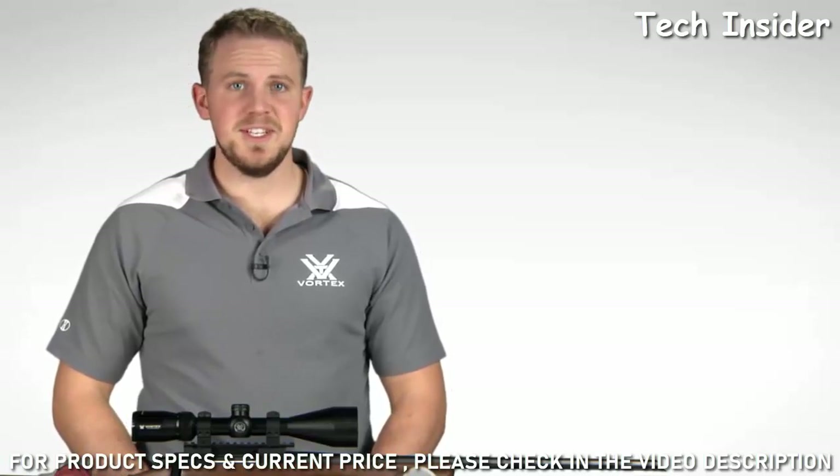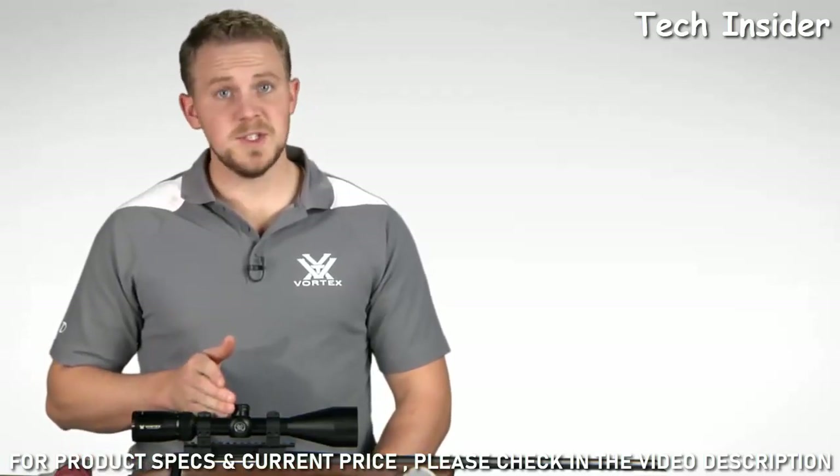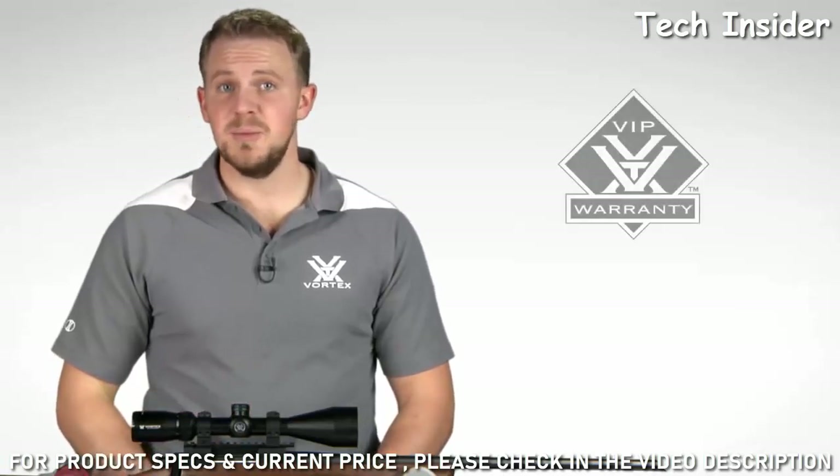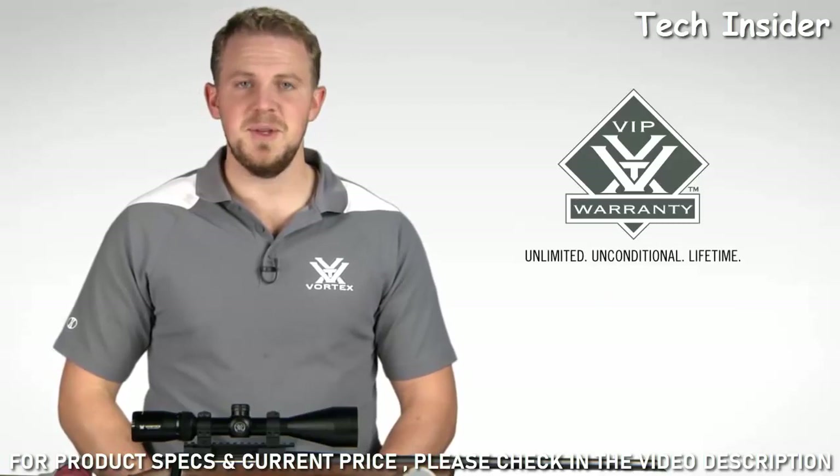Need a rifle scope built to exceed your expectations without breaking the budget? Look to the Crossfire II. You won't be disappointed, especially when you consider your purchase is covered by our unlimited, unconditional, lifetime VIP warranty.